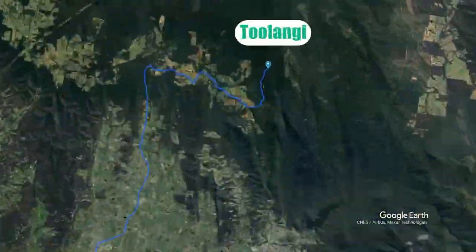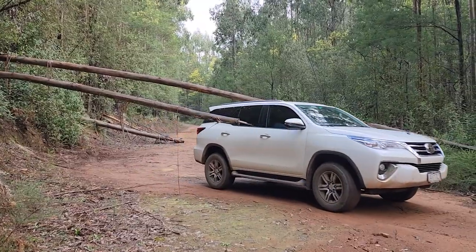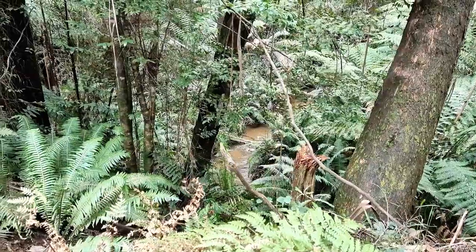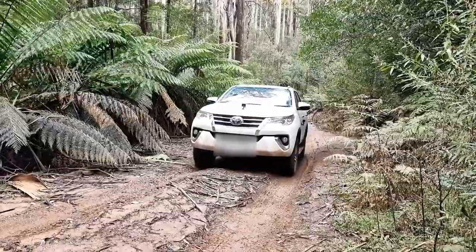Tulangi State Forest is 80 kilometres northeast of Melbourne. It is home to some awesome four-wheel drive tracks and walking trails. Tulangi means tall trees, and you can see why. We enjoy the beautiful scenery on our drive in, and it's not long before we turn down our first track and things start to get bumpy.